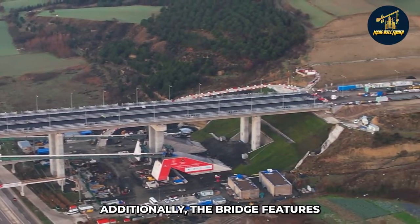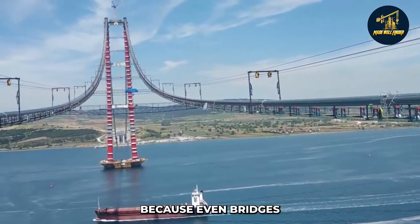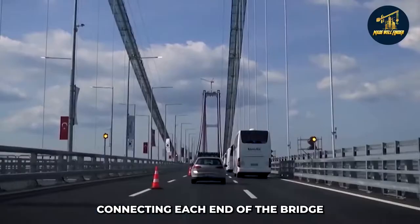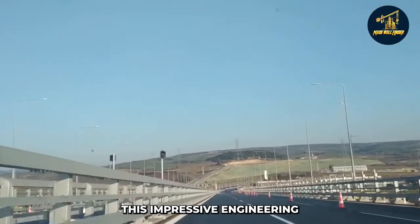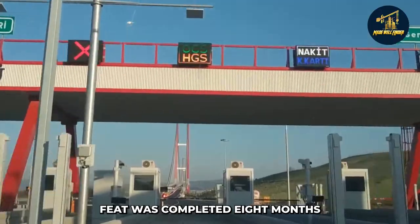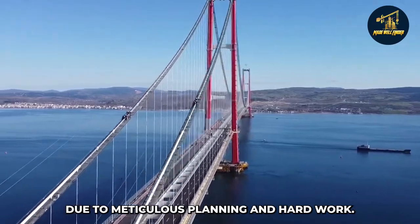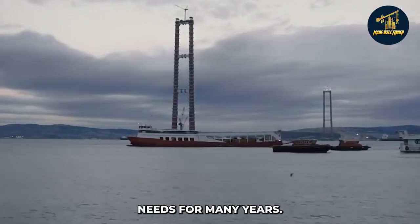Additionally, the bridge features a particular lane where ships can pass underneath, and three pedestrian walkways connecting each end of the bridge with surrounding towns. This impressive engineering feat was completed 18 months ahead of schedule due to meticulous planning and hard work. The result is a project that will serve the region's needs for many years to come.